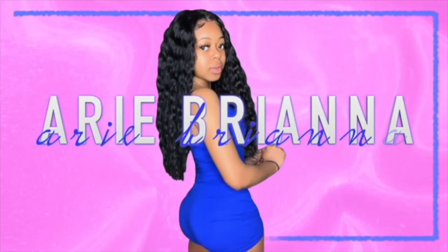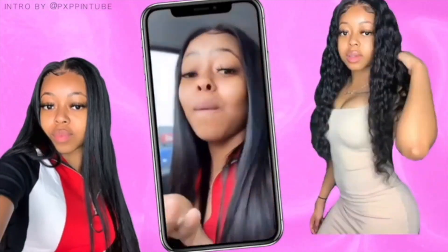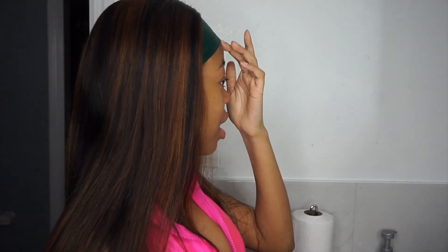What is up you guys, it's your girl Larry B and I am back with another video. So in today's video we're gonna be doing something clearly different, as you can tell by the title. Today I'm gonna be trying out some new products for my skin.